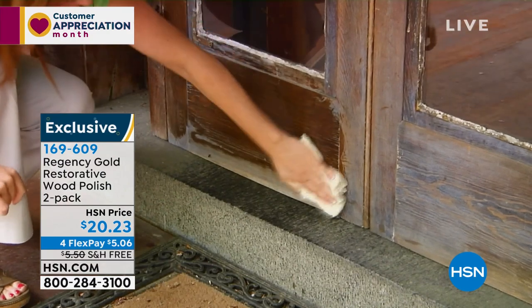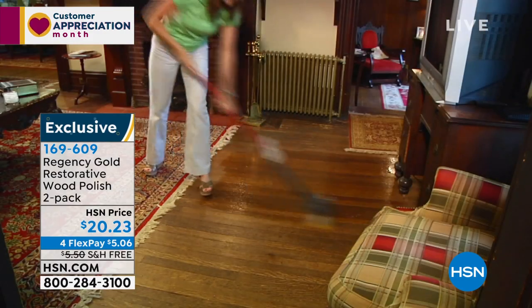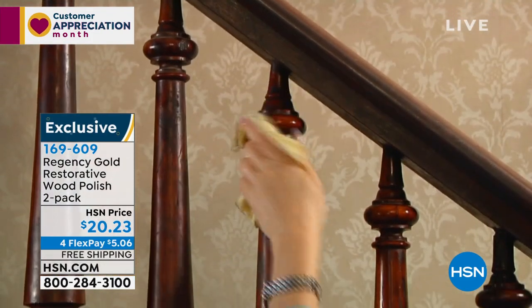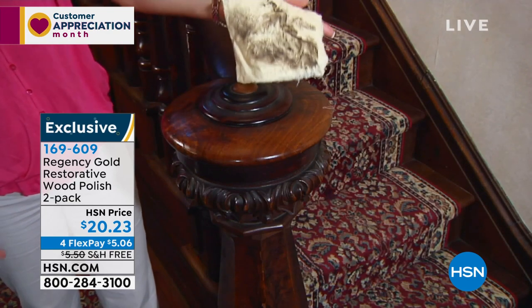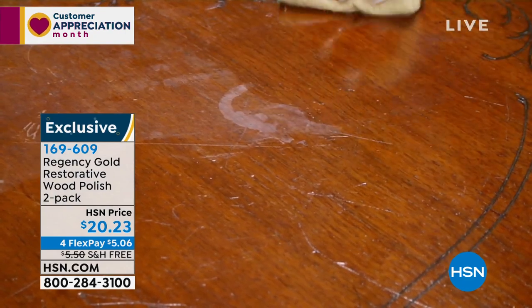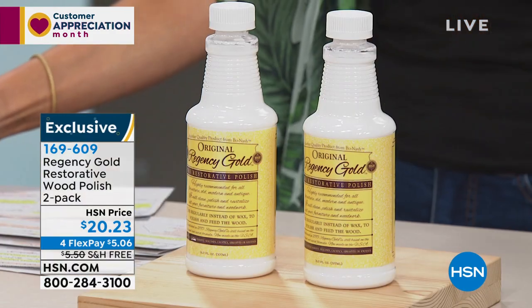This is from Regency Gold. Regency Gold has been a brand around since 1895, so we're very proud to still have it here. It's a big customer-reviewed product to clean, polish, and protect any of your wood furniture — and more. You can use it on tile, slate, and granite. It will revitalize and renew the old wood in your home — think antiques, a sideboard, a dining room table, or old dining room chairs — but it's also great for keeping new items looking beautiful.